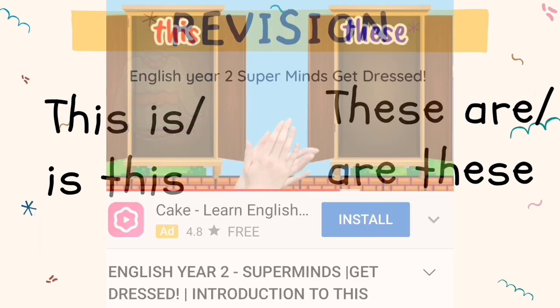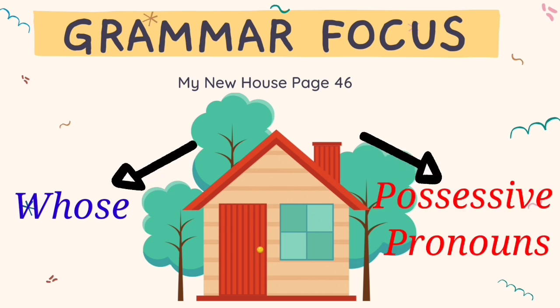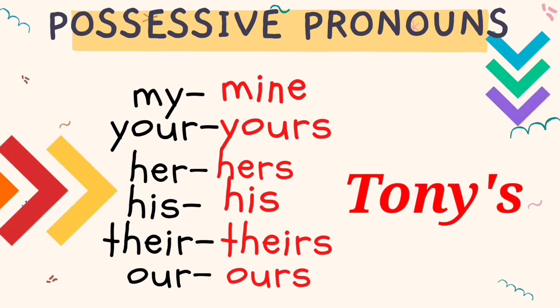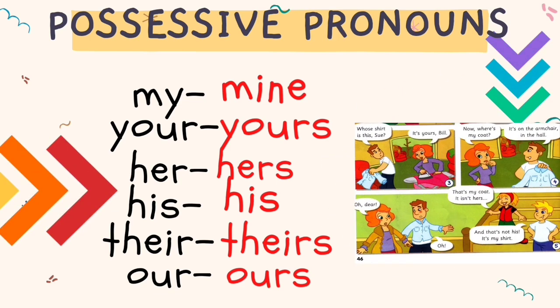I also have a video about this lesson — please look in the description. Now that you already know 'whose', let's begin the possessive pronouns. These are examples of possessive pronouns: mine, yours, hers, his, theirs, ours. Possessive pronouns can also be used with names — for example, in the story they use Tony's. I will tell you how to use it and we will discuss how Anna and her family use them in their conversation.